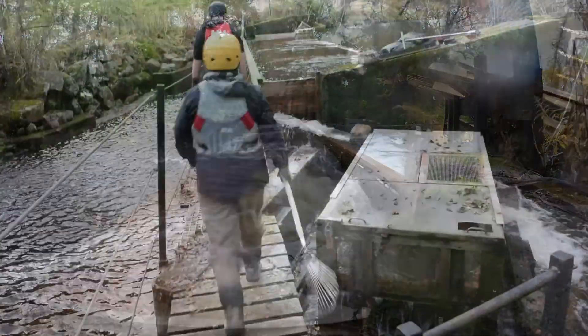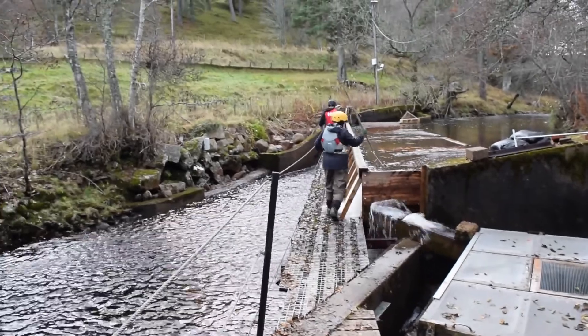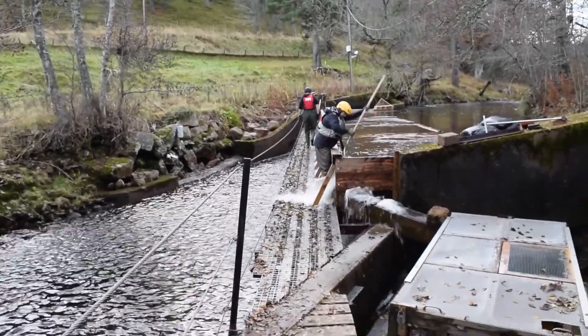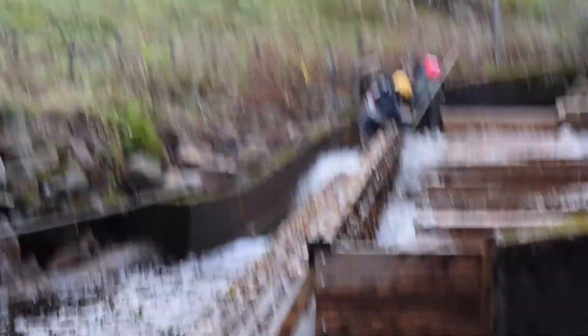Autumn is a challenging time at the Guernic, as leaves from the trees upstream of the trap block the screens, causing the trap to overflow. To prevent the trap from spilling, regular cleaning is required.